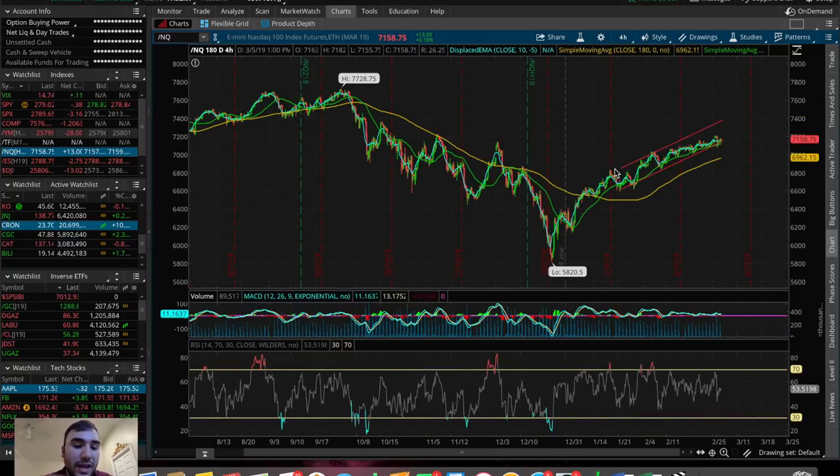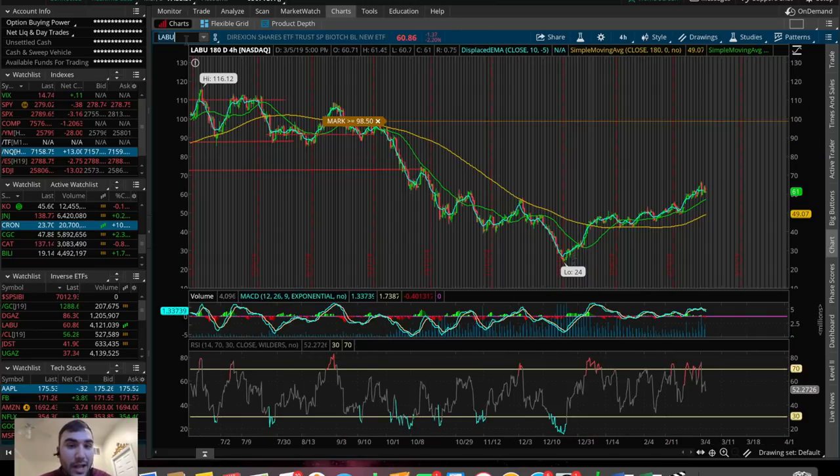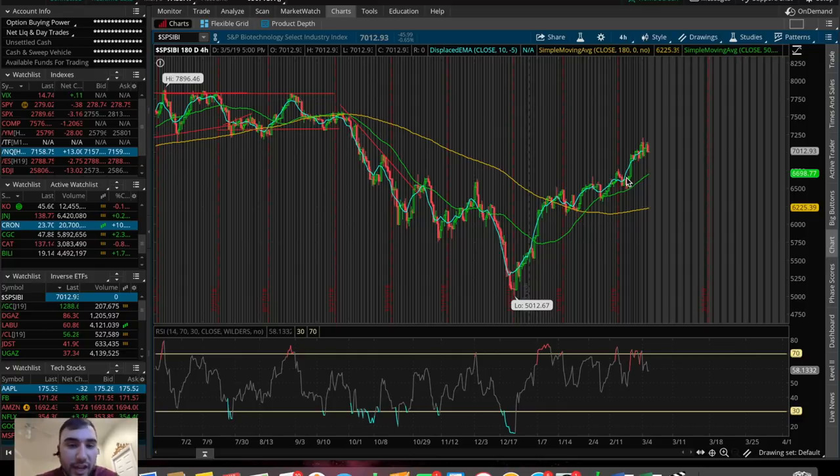Now let's talk about what I personally ended up trading today on the 5th of March 2019, and did I end up buying shares of Tesla? The first ETF that I actually traded today was LABU. This is one I traded a bunch a couple of months back but haven't been trading much recently. LABU is a leveraged ETF that trades based upon the SPSIBI — the S&P Biotechnology Select Industry Index.